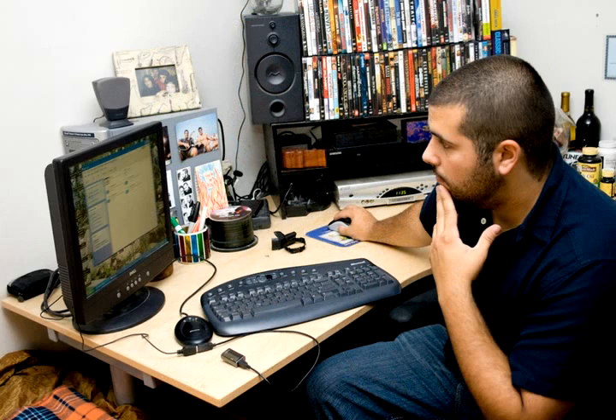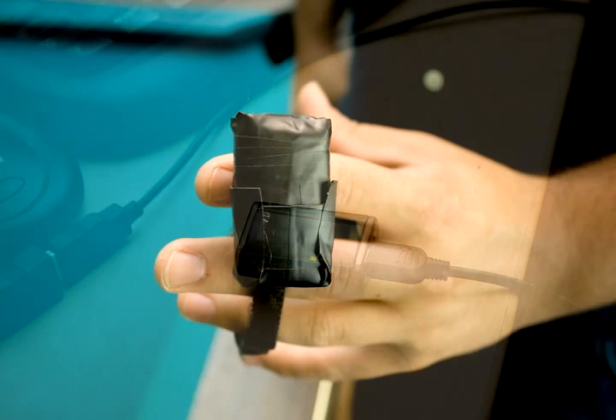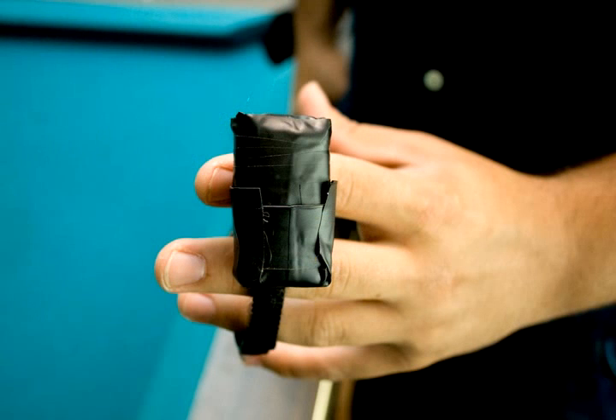And this is it. It's really only about a quarter inch by a three-quarter inch by an inch and a half. There's really not much weight to it. I made a housing out of electrical tape.